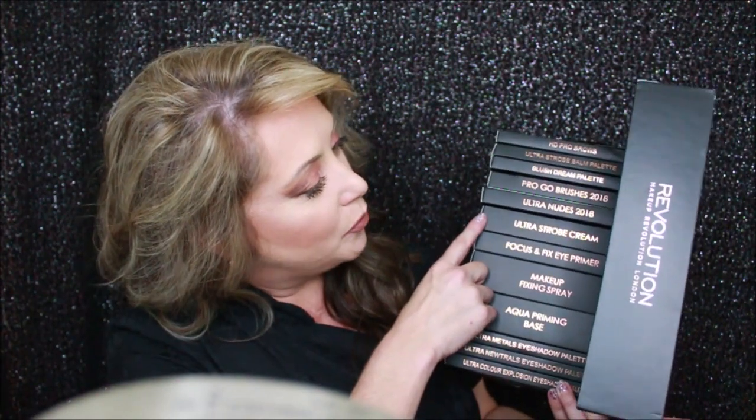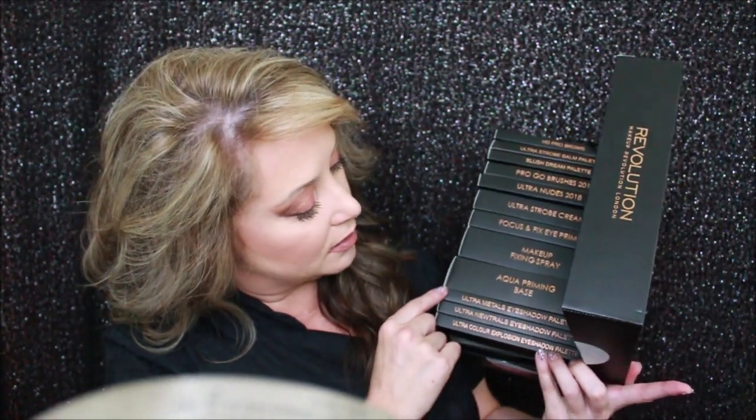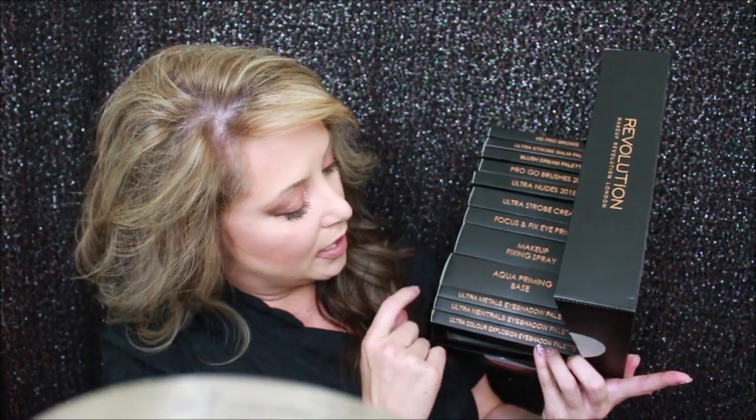We also had the Ultra Strobe Cream, the Focus Fix Eye Primer, the Makeup Fixing Spray, the Aqua Priming Base, the Ultra Metal Eyeshadow Palette, the Ultra Neutral Eyeshadow Palette - and I did use that - and then the Ultra Color Explosion. I just love how they boxed this up. It did come with three neutral lippies, which I love neutrals, so I got a chance to try those.